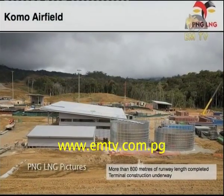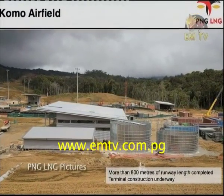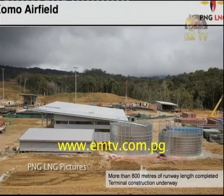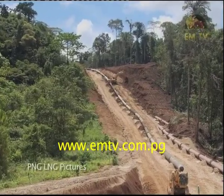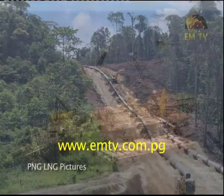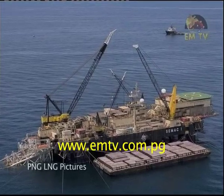At Como Airfield, 800 meters of pavement has been laid. The aim is to get a runway of 3.2 kilometers. As for the onshore gas pipeline, they've done 187 kilometers of welding. The offshore pipeline is ready for testing.